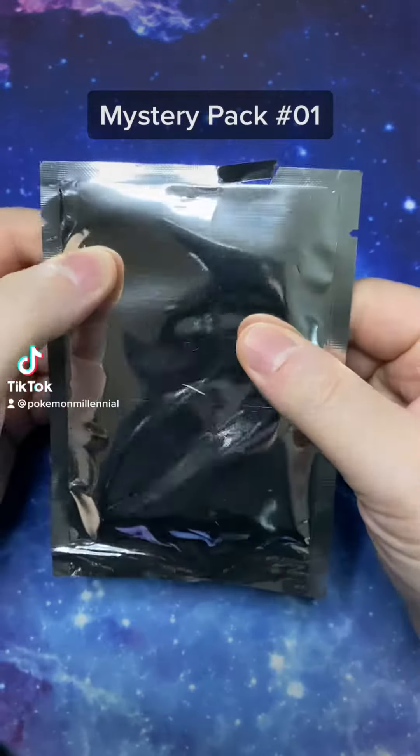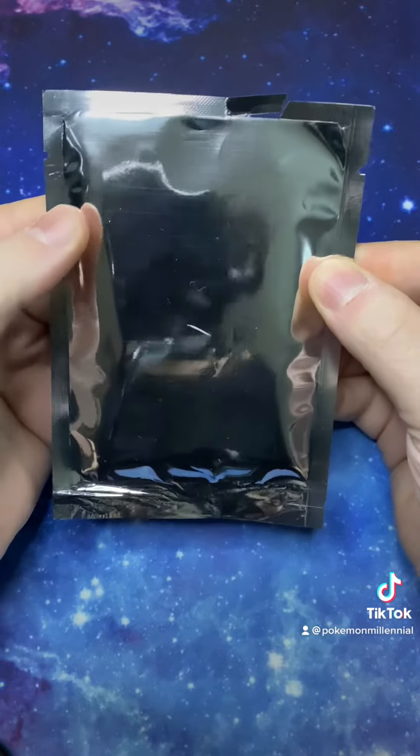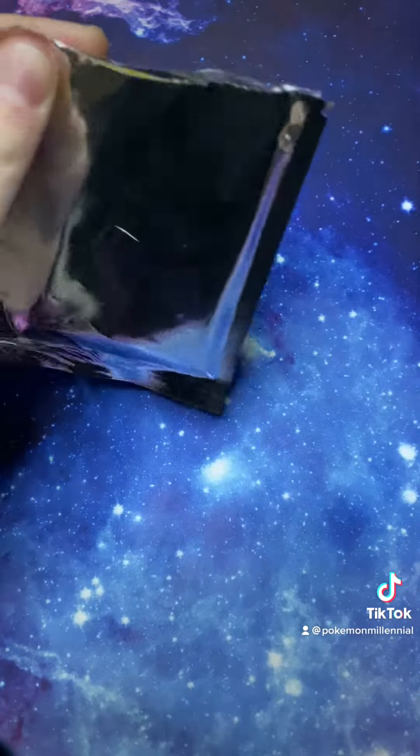Pokemon Millennial here, and I have a mystery pack for you today, which I bought from eBay, and it cost me £2. So let's see if it was £2 well spent.